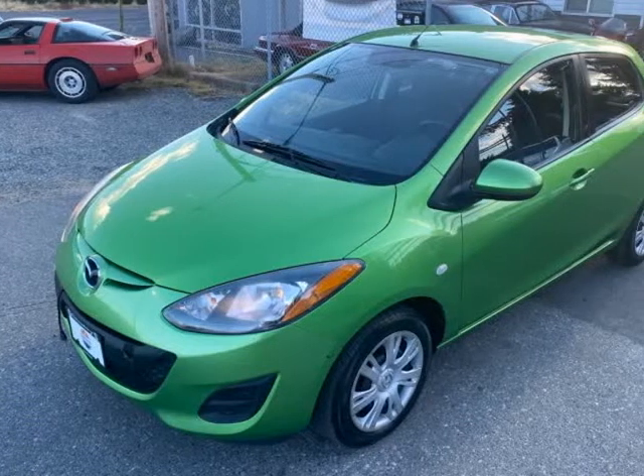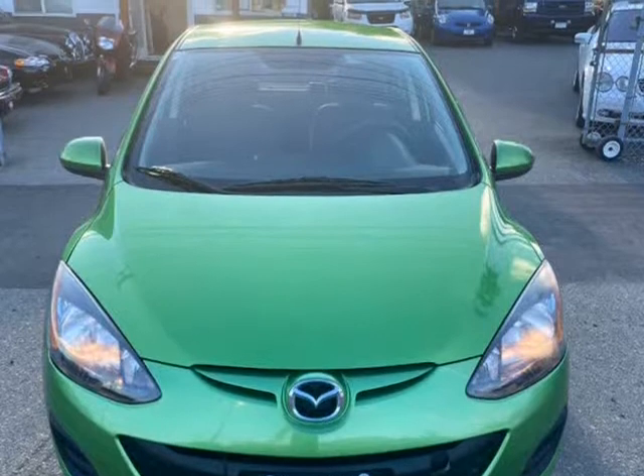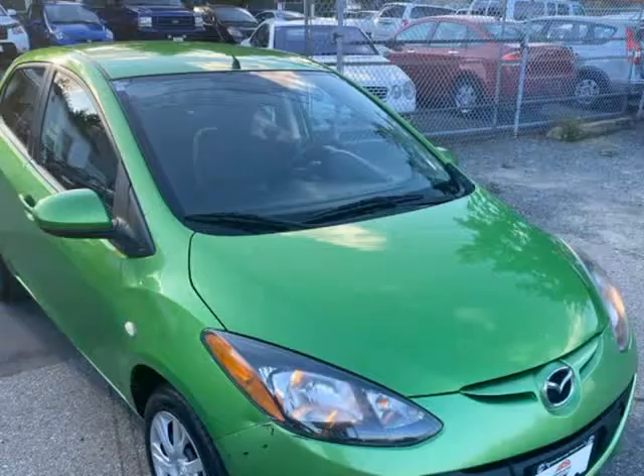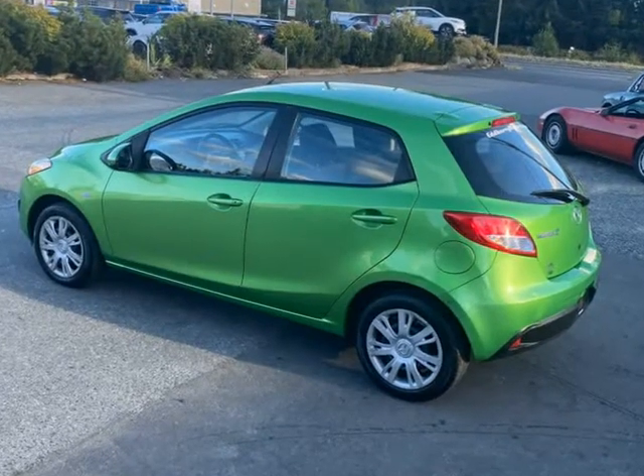This 2011 Mazda MAZDA2 is brought to you by EdBarry Motors. Smart little Mazda 2 hatchback, finished in green with the 1500 cubic centimeters four-cylinder engine and automatic transmission.